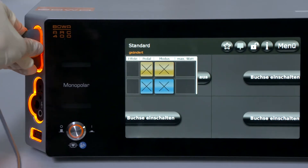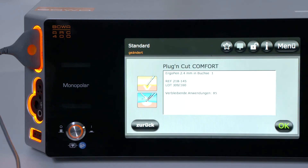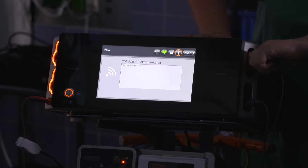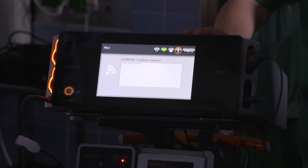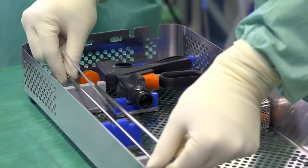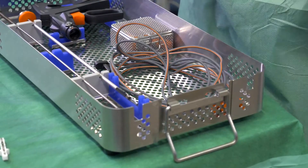The Bova Comfort System offers maximum safety for the surgeon. Modern RFID technology automatically sets the correct parameters and the device is immediately ready for use. Plug and cut technology checks the settings and makes work in the operating theatre efficient, simple and safe.